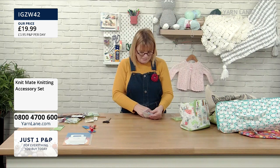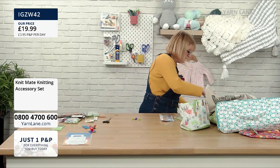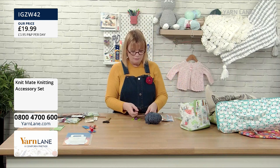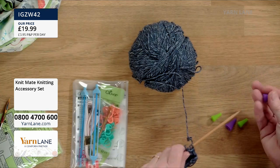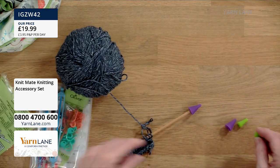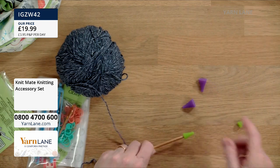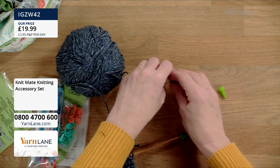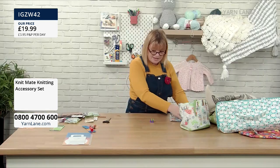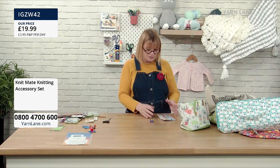In here we've got point protectors. When you've done your knitting, you don't want it to fall off your needles, and they also stop needles poking through the corners of your bag. There are two sets of point protectors — big ones for bigger needles and little ones for smaller needles. We also sell point protectors as a separate product.